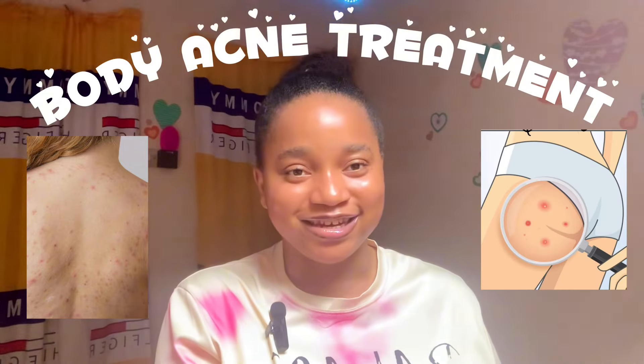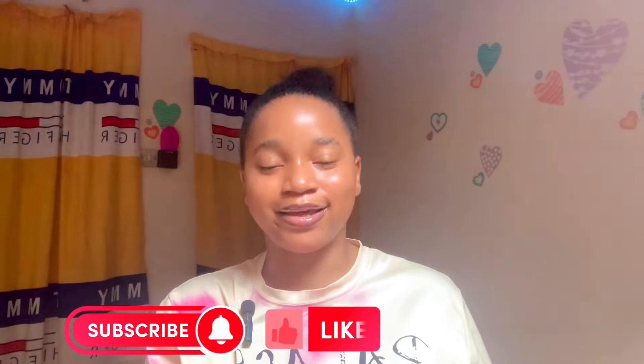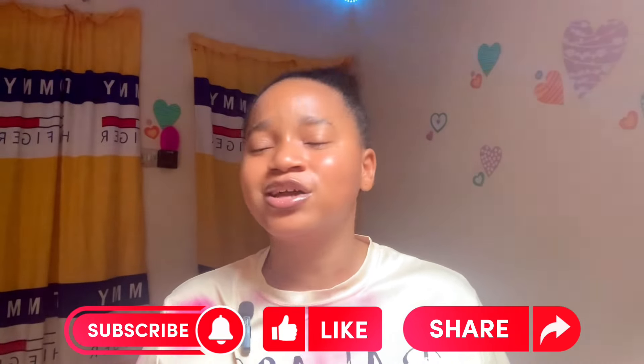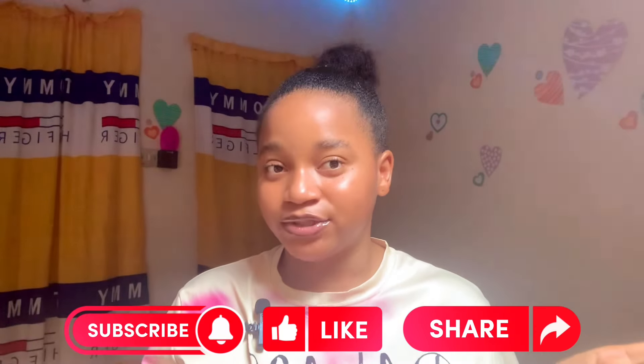Hey, welcome or welcome back to my channel! In today's video we are going to be talking about body acne and butt acne. I'm going to be sharing with you some skincare products you can use when it comes to treating body acne or butt acne, and also skincare ingredients you should look out for — just everything around getting rid of or treating body acne.